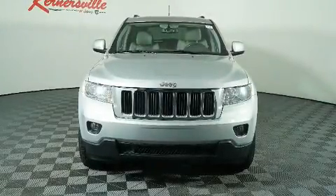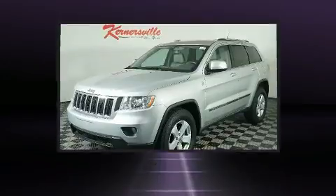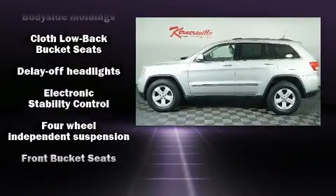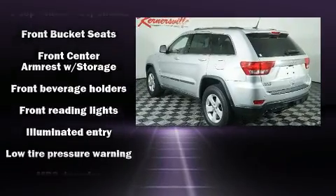Get excited about the 2011 Jeep Grand Cherokee. Top features include air conditioning, speed-sensitive wipers, fully automatic headlights, power door mirrors, heated door mirrors, and cruise control. Side curtain airbags deploy in extreme circumstances, shielding you and your passengers from collision forces.